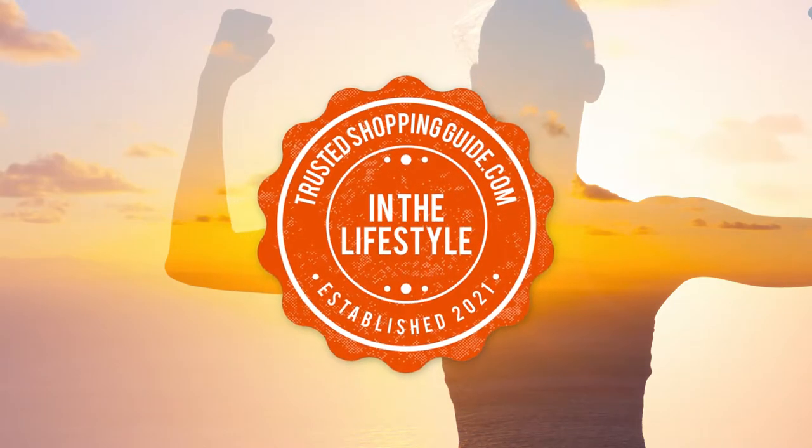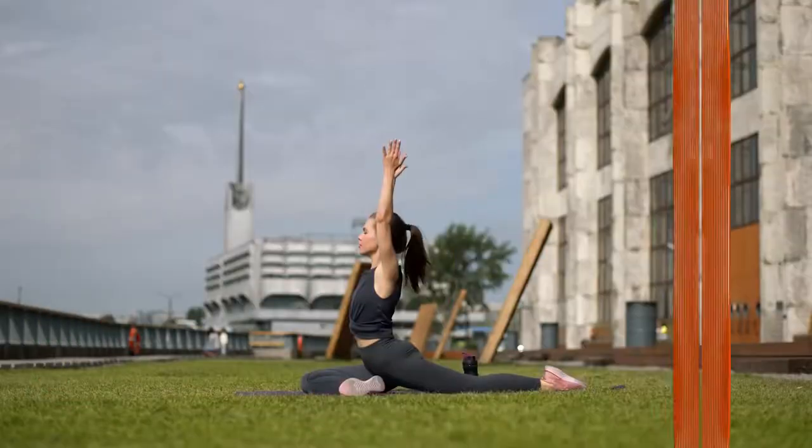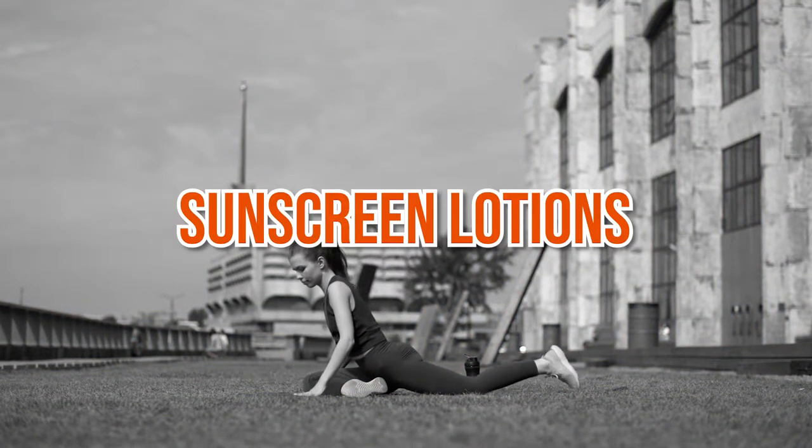Welcome back, lifestyle enthusiasts! We are trustedshoppingguide.com and today we are in the lifestyle section. In this video, we will be sharing with you our 7 highest-rated sunscreen lotions.